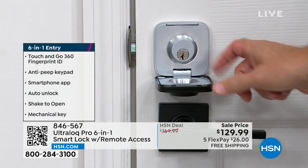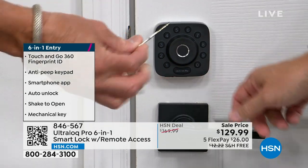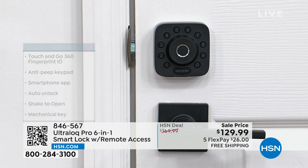It has that versatility — yes, I can use a traditional key, yes I can use a code. You get a pair of keys just in case you need them. Your battery could die, for whatever reason — you can always open it manually.